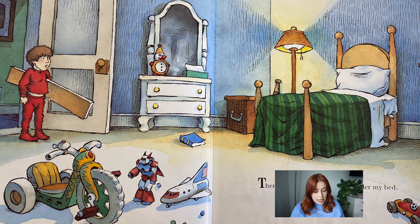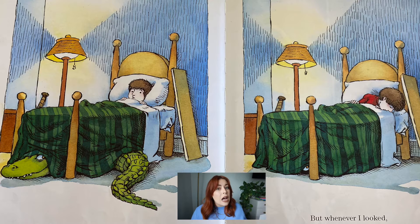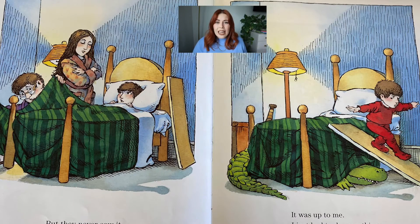There used to be an alligator under my bed. When it was time to go to sleep, I had to be very careful because I knew he was there. But whenever I looked, he hid or something. So I'd call mom and dad. Do you guys do that when you get scared? You're like, "Mom, Dad, come help." I still do. But they never saw it. It was up to me. I just had to do something about that alligator.